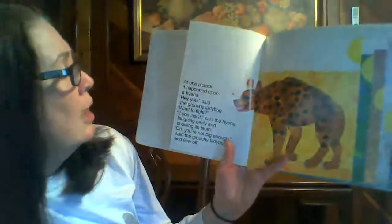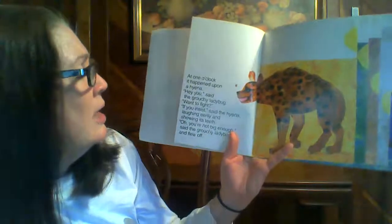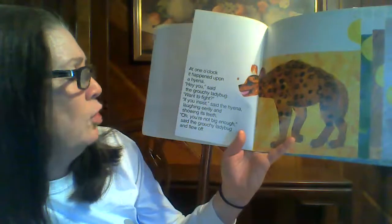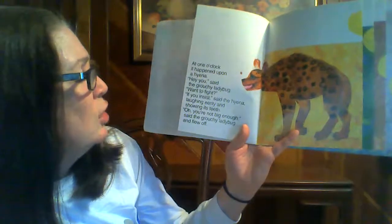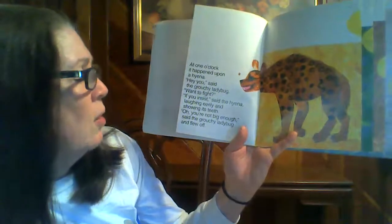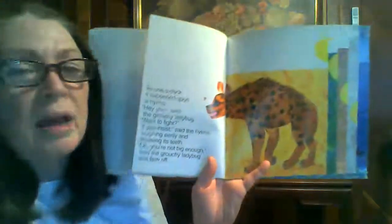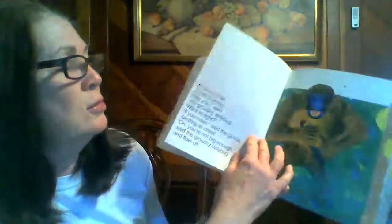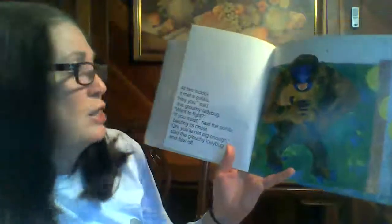At one o'clock, it happened upon a hyena. Hey, you, said the grouchy ladybug. Wanna fight? If you insist, said the hyena, laughing eerily and showing its teeth. You're not big enough, said the grouchy ladybug. And flew off. I think that ladybug's really afraid of these animals, don't you? Not that they're not big enough, but that it gets kind of scared.